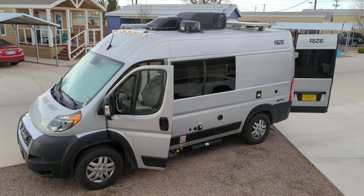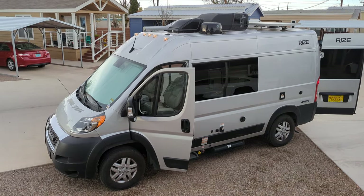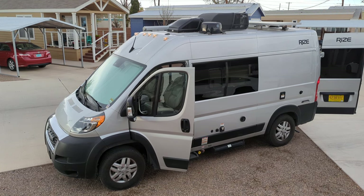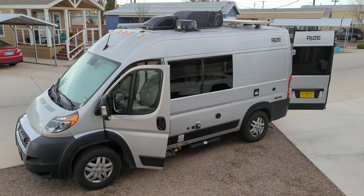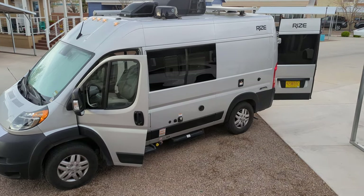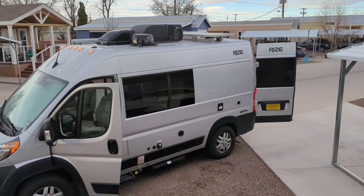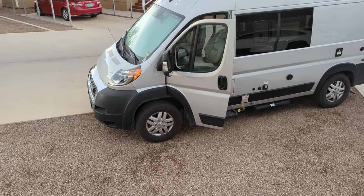On the roof you'll see in the very front a little black dot — that's the SiriusXM satellite antenna. Just behind that, the first thing you see is the vent fan. Next is the Winegard WiFi booster. Then behind that is the air conditioner roof AC. And then behind that is 200 watts of solar on the roof. That's the Ram chassis.